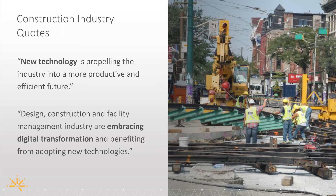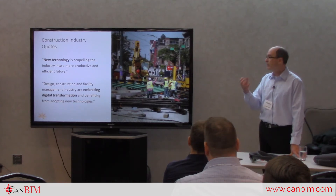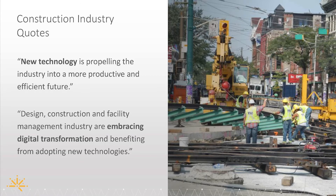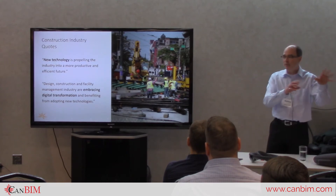Looking at some quotes focused on construction: new technology is propelling the industry into a more productive and efficient future. At a recent JDI roundtable here in New Brunswick, the whole emphasis was on increasing productivity — you don't work harder, you work smarter and use more innovative solutions. The design, construction, and facility management industry are embracing digital transformation and benefiting from adopting new technologies, including IoT.